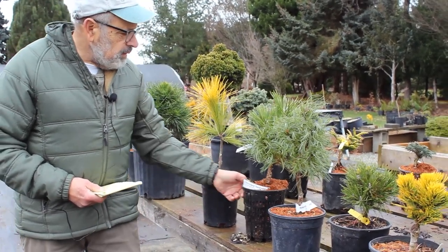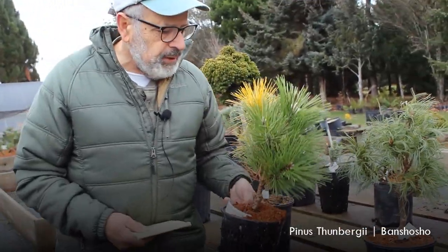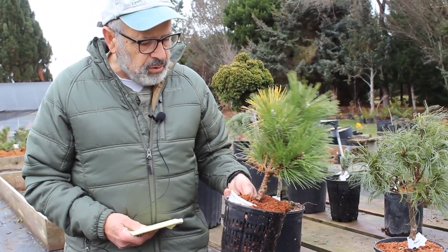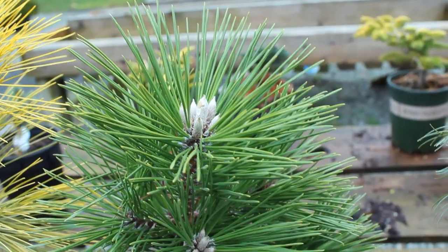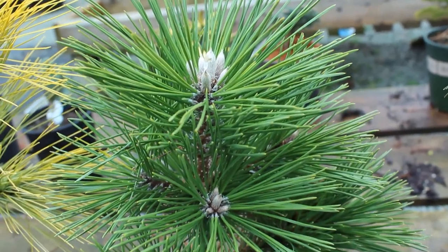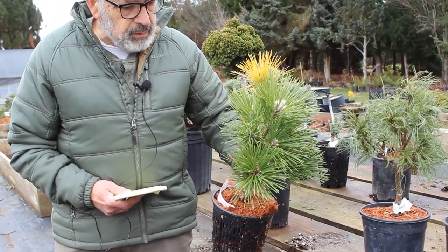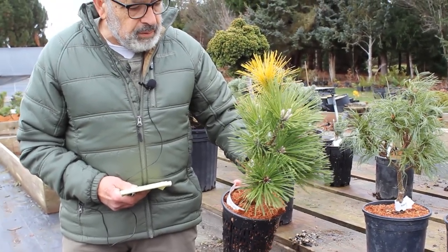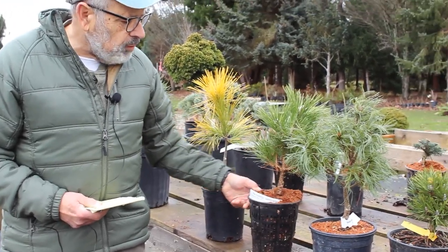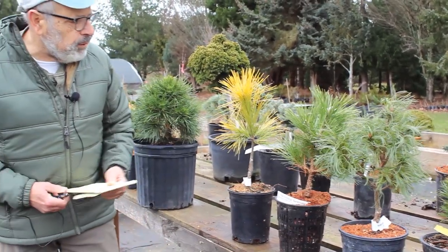This one here is a black pine — Pinus thunbergii — native to Japan. The cultivar is called Bansho Show. These are very aggressive pines. You can see the white on the buds — those are the candles, or new growth. This one is more flat-growing, so it won't be a huge upright tree, but rather a nice shrub-like form. It can get quite large, but again you can control it by candling or pruning.